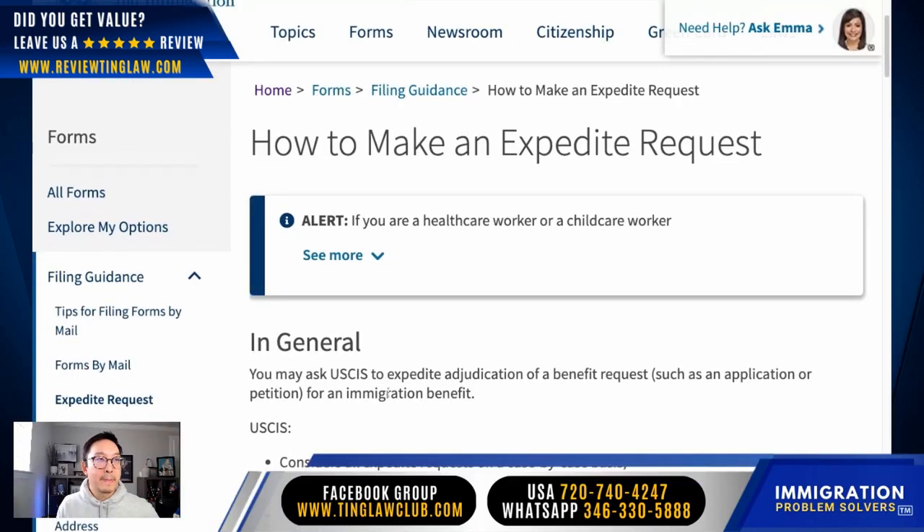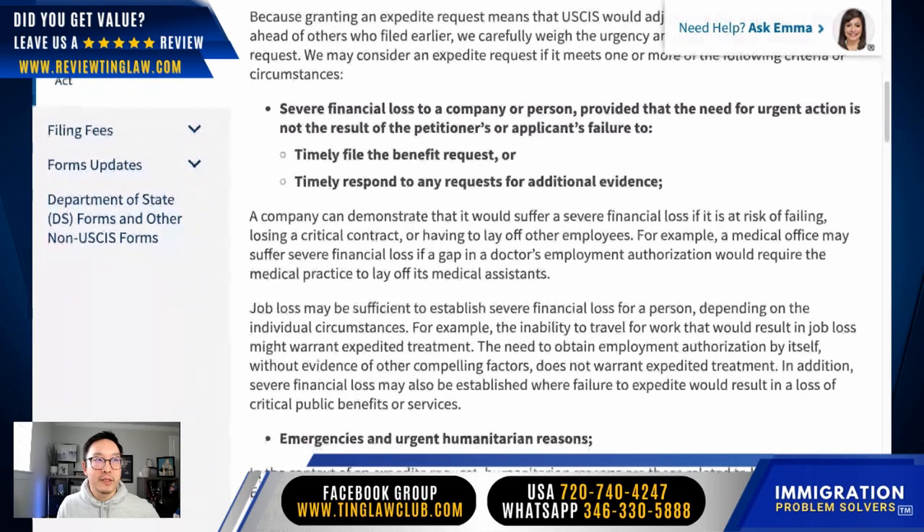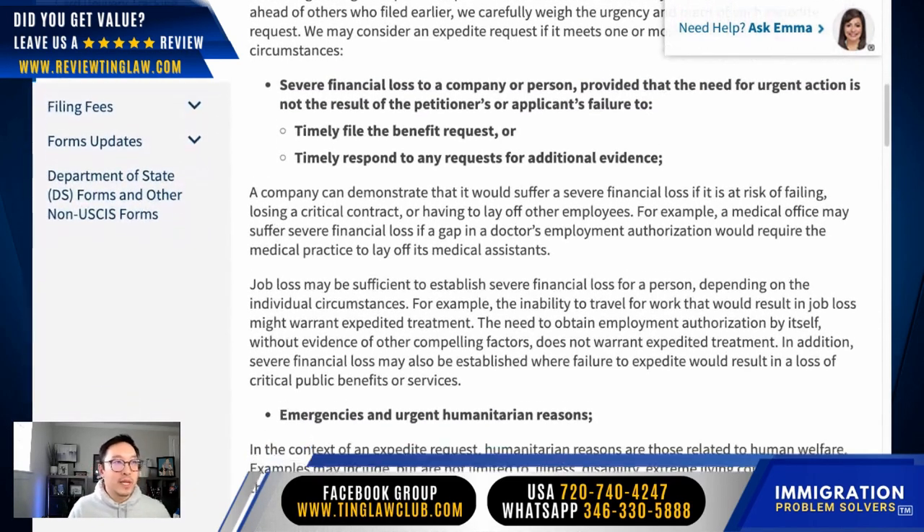The criterion on the USCIS website reads: 'severe financial loss to a company or a person that needs urgent action, not because of the petitioner or applicant's failure to timely file the application.' Unfortunately, the news lately has featured thousands and thousands of people being laid off their jobs, so that's one example of showing proof. When you initially submit the request, they're not going to ask for proof on the spot. They take your reason, submit it in, and within an average of up to 30 days they will email you and let you know whether your expedite request has been granted, denied, or if they need more evidence.